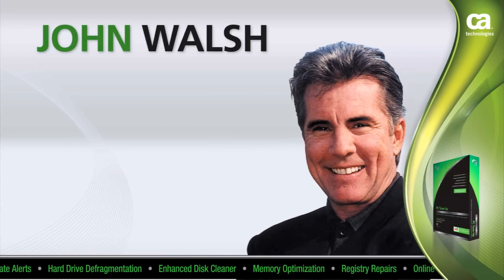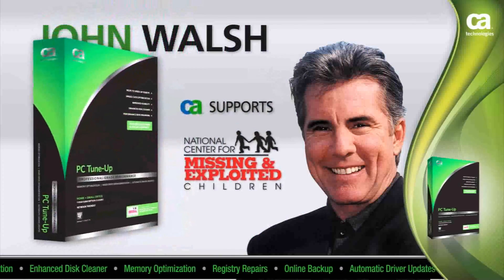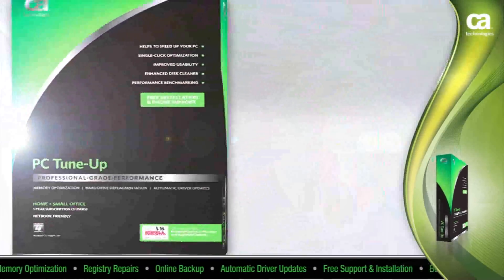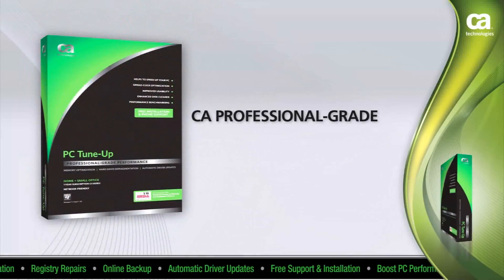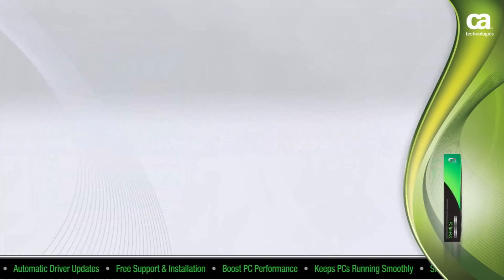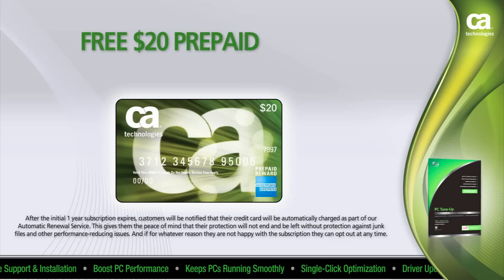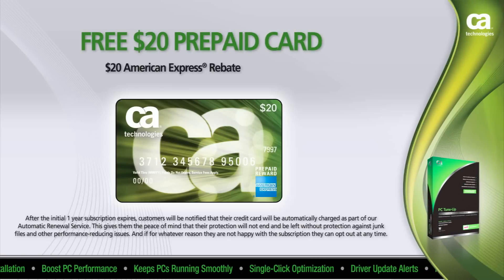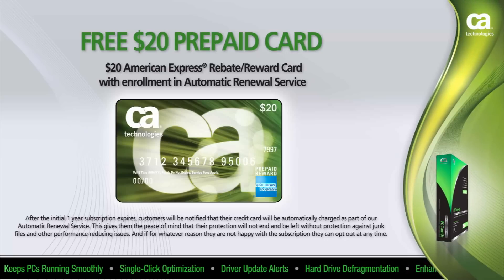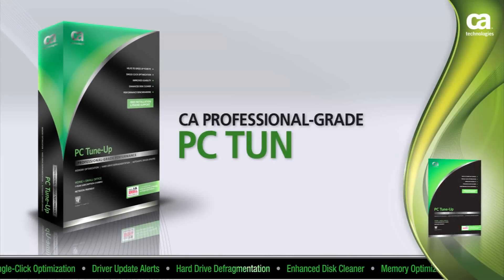John Walsh trusts CA home and small office products to keep your family safe and secure, and together with CA is raising awareness about the danger of cybercrime and online predators. Clean out your system with CA Professional Grade PC Tune-Up and keep your current PC running like new, or your new computer performing like a new computer. Purchase CA Professional Grade PC Tune-Up today and receive a $20 prepaid gift card when you sign up for automatic renewal service, ensuring continuous protection with no gaps when your subscription expires. Defend like a pro and keep your computer performing like new.